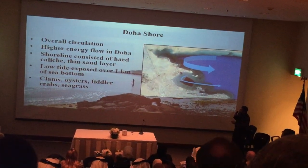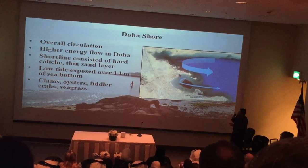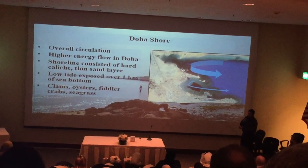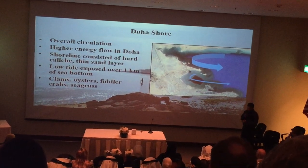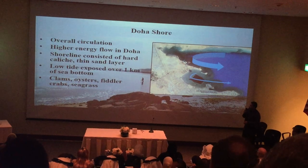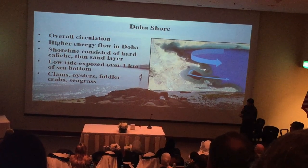The amazing part about this location, especially on the Doha shore, is that as the tide goes out, you're exposing over a kilometer of seabirds habitat. So the tidal cycles there are amazing. There are fiddler crabs on this side — lots of fiddler crabs — and lots of seagrass.